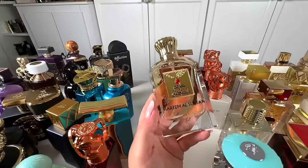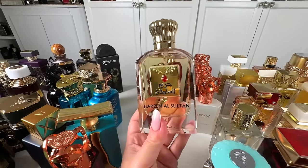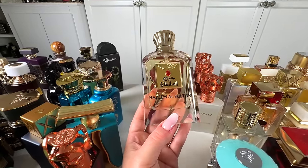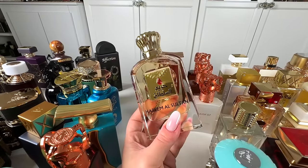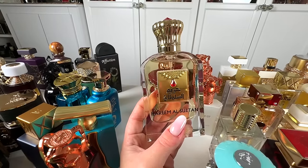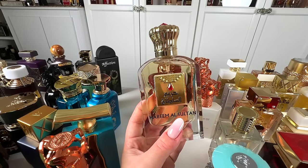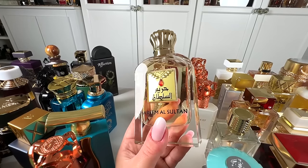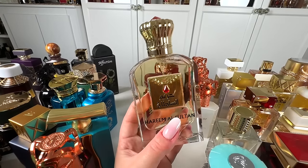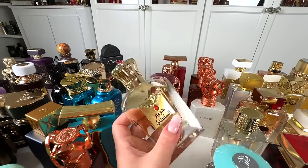Next, I have Harim Al-Sultan from Hajal — this is the EDP version of the oil, and it's so beautiful. It's ambery, sweet, sugary, and fruity. Good performance — I give it a solid 9 out of 10. It's so, so good. Sugary, sweet, tropical, ambery — lovely. I love the EDP.